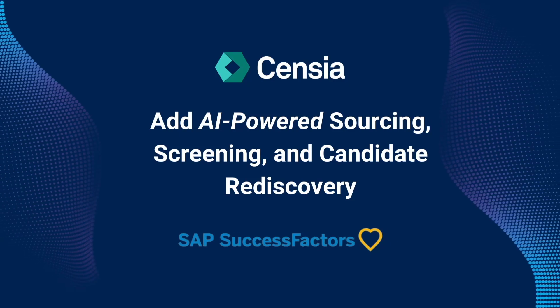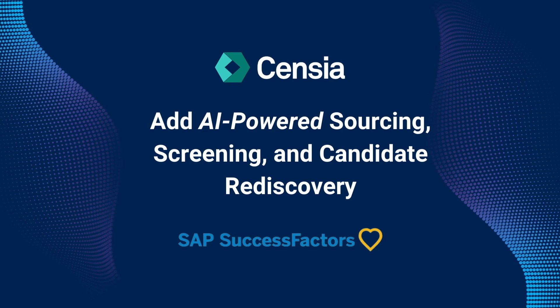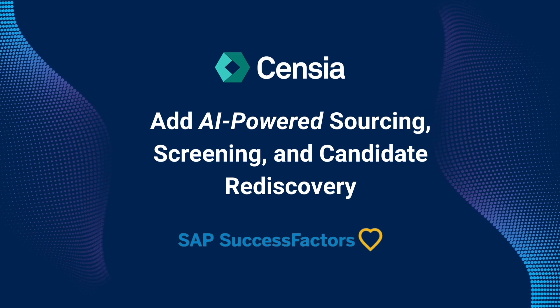Welcome to Sensia's Talent Intelligence for SAP Success Factors. It's the easiest way to add AI-powered sourcing, screening, and candidate rediscovery directly to your current workflow.